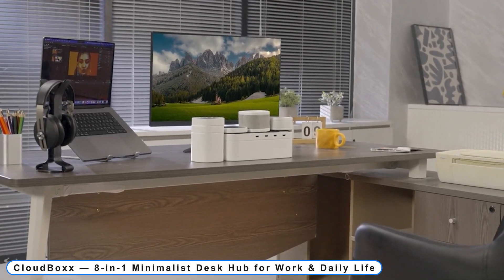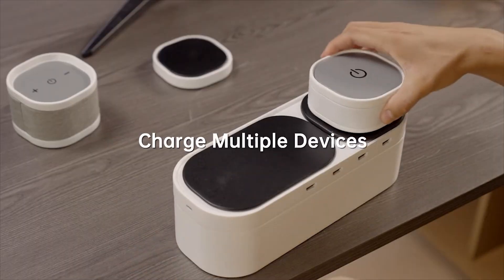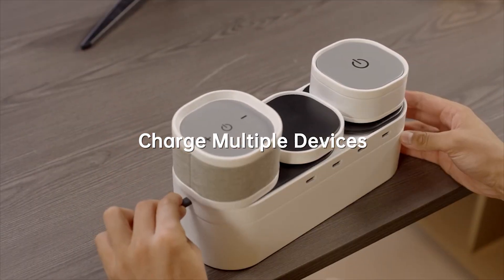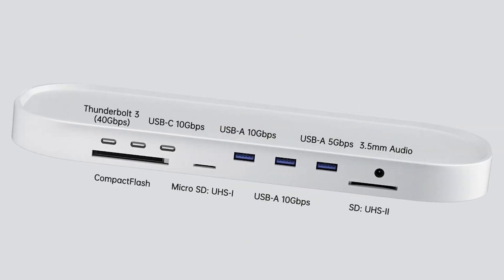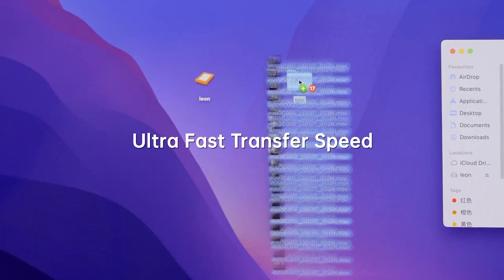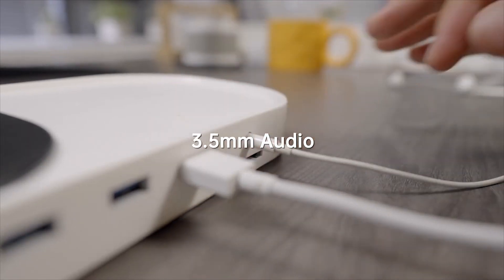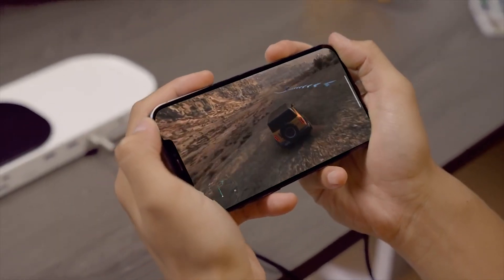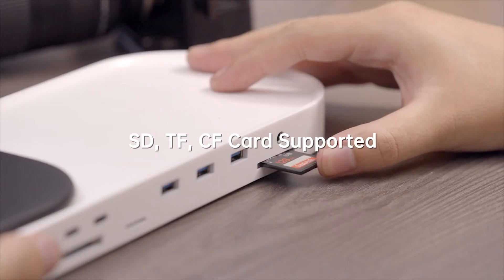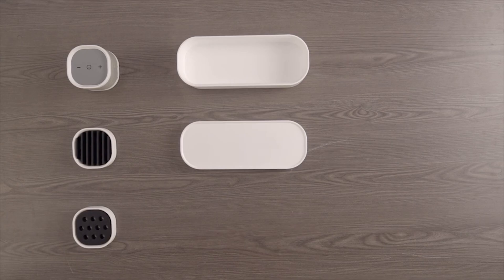Coming to Number 6: CloudBox, an 8-in-1 Minimalist Desk Hub for Work and Daily Life. You may restore the desk space lost to tangled connections thanks to CloudBox's high-quality 16-port extension, which is compatible with all of your devices. You can connect to computer accessories, access the internet, and access your USB flash drives and SD cards. The CloudBox can connect to keyboards, wired or wireless mice, and send data at rates of up to 40 gigabits per second thanks to its multiple Thunderbolt and USB ports.